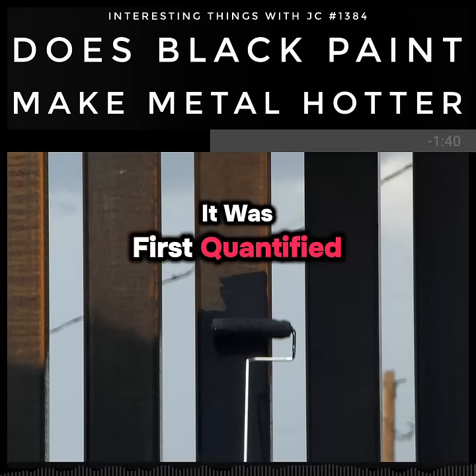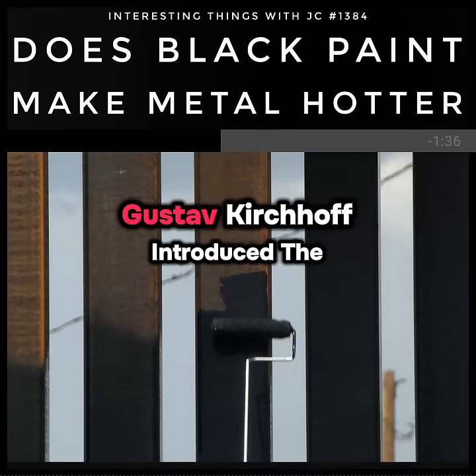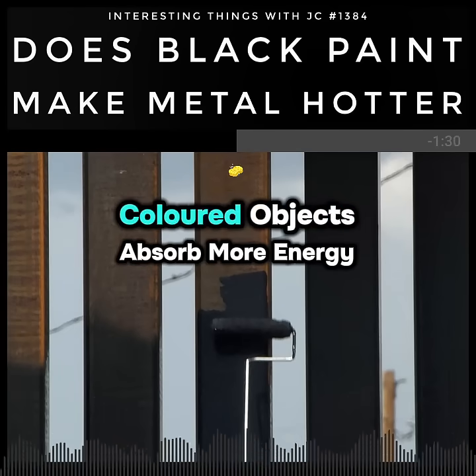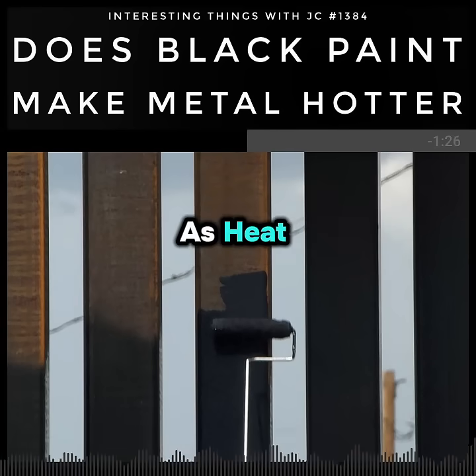The science was first quantified in 1859 when the German physicist Gustav Kirchhoff introduced the concept of black body radiation. He demonstrated that dark colored objects absorb more energy and re-emit it as heat.